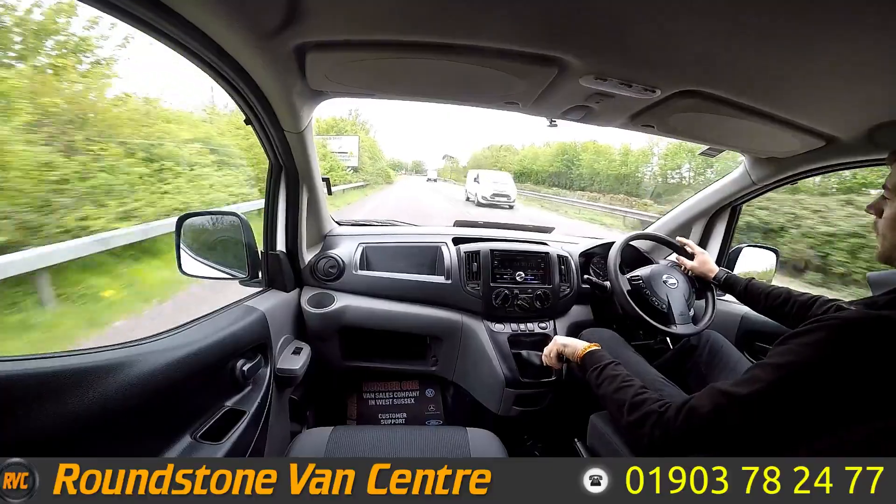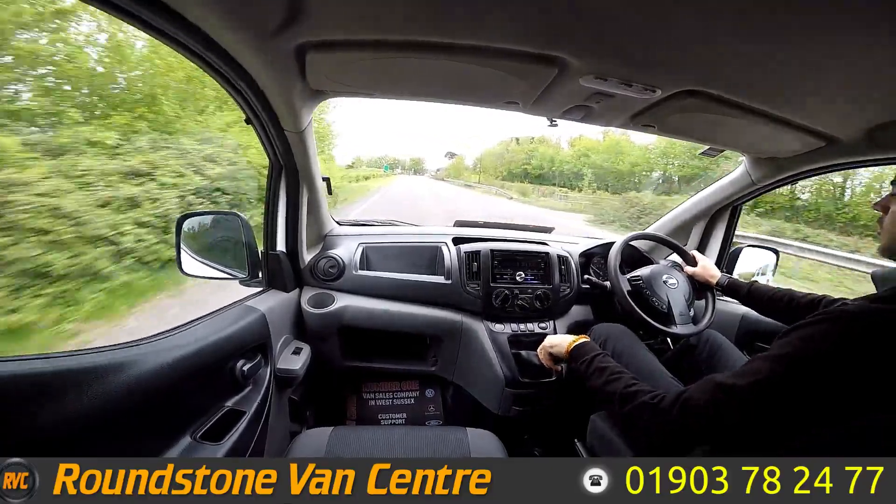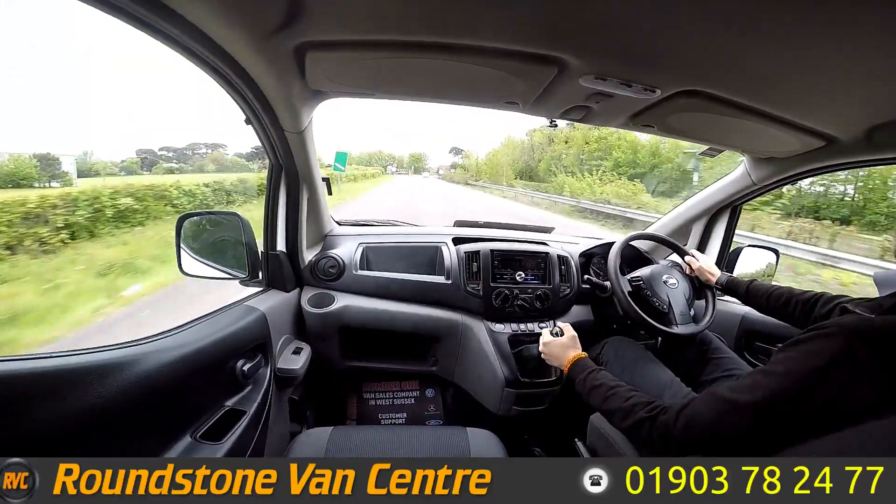That's going to be it for the tour of the 2013 Nissan NV200. Hope you guys all enjoyed it and I hope you all have a nice day.